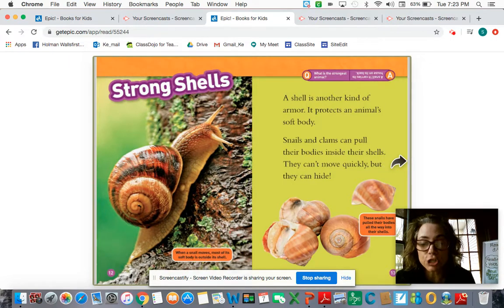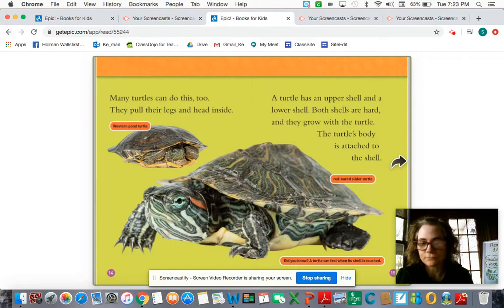Strong shells. A shell is another kind of armor. It protects an animal's soft body. Snails and clams can pull their bodies inside their shells. They can't move quickly, but they can hide. Many turtles can do this too — they pull their legs and head inside. A turtle has an upper shell and a lower shell. Both shells are hard and they grow with the turtle. The turtle's body is attached to the shell.